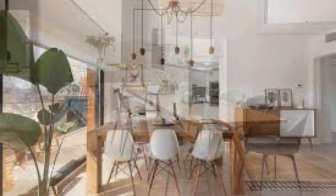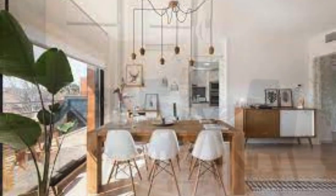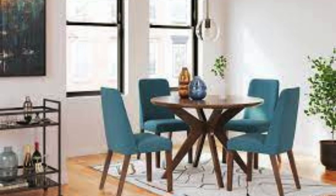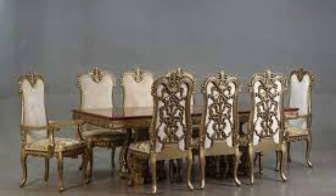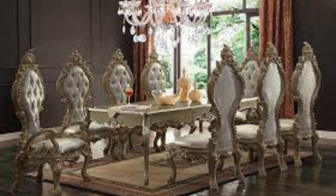In its design and placement, the dining table anchors the dining space, creating a focal point that radiates a sense of purpose and intentionality. Its strategic positioning within the home allows for the integration of indoor and outdoor elements, connecting the dining experience with the surrounding environment. A view of a flourishing garden, the flicker of candlelight, or the soft glow of pendant lights overhead all contribute to the sensory richness of the dining experience.